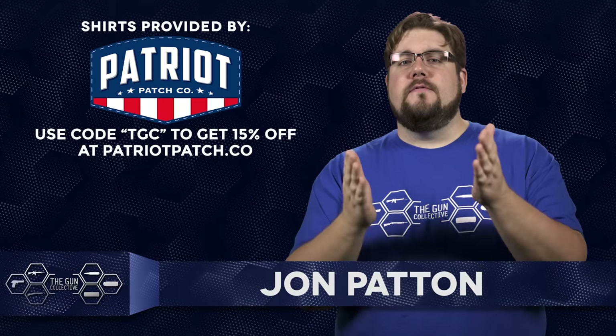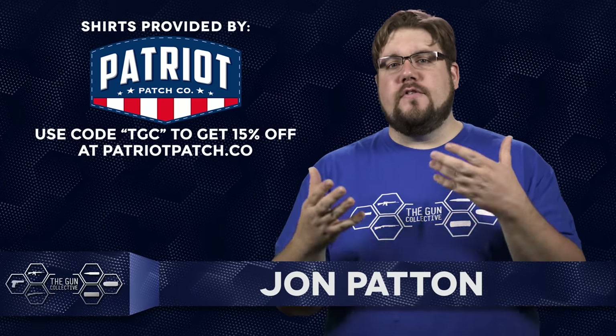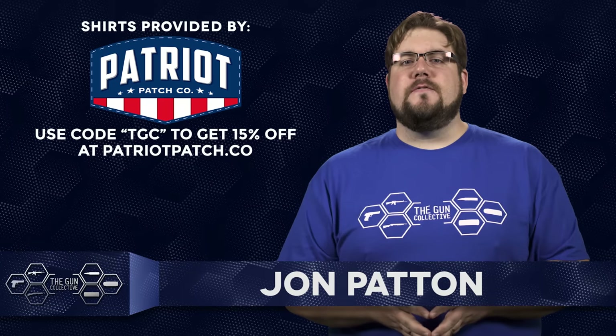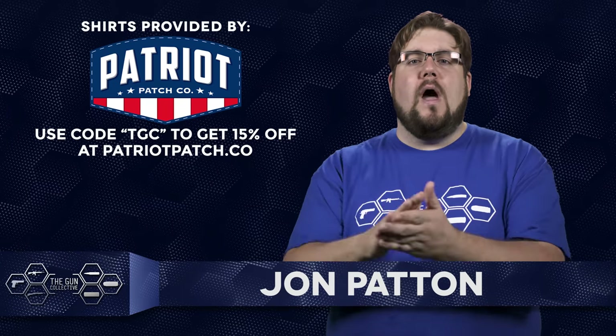Welcome back to another episode of TGC News, the only gun news show that covers things you actually care about. My name is Jon Patton. There is a ton of stuff to talk about this week, so let's get right to it!